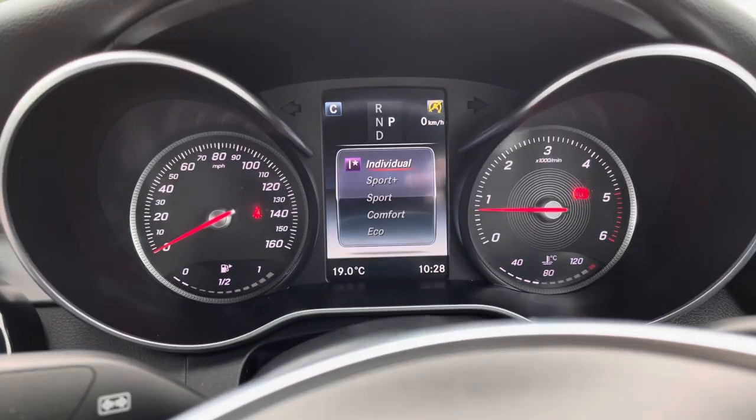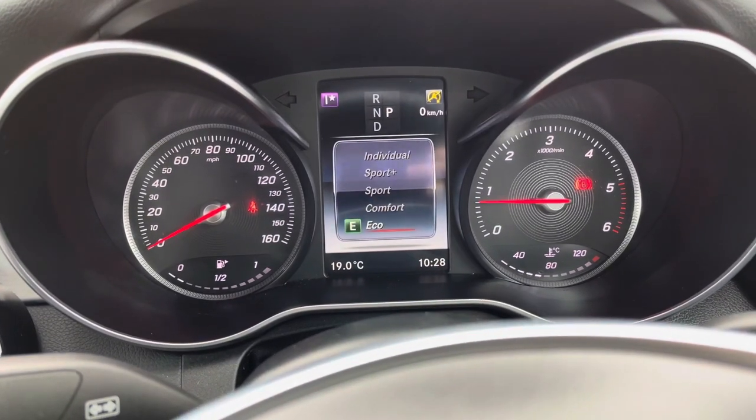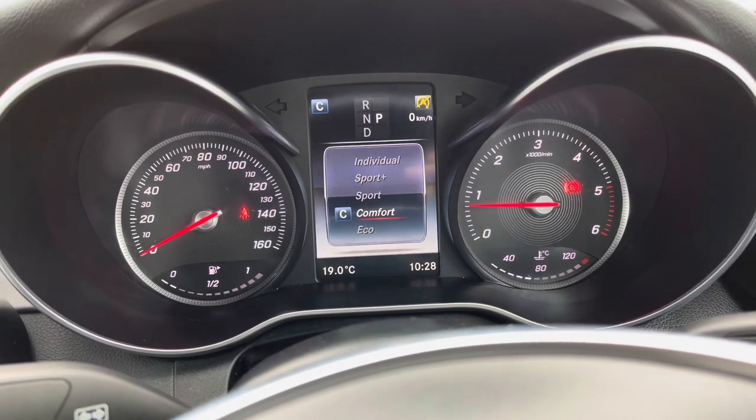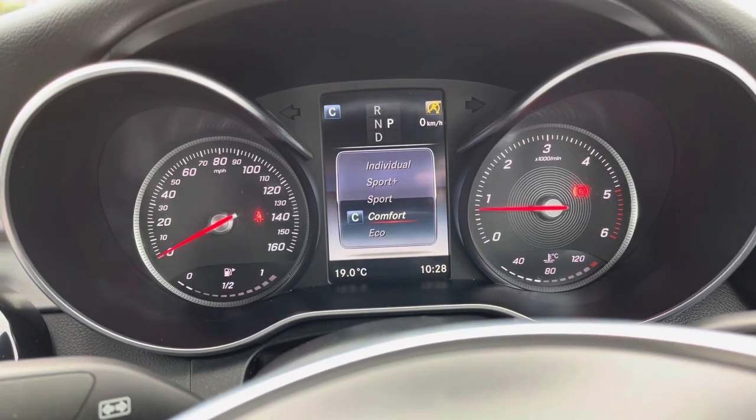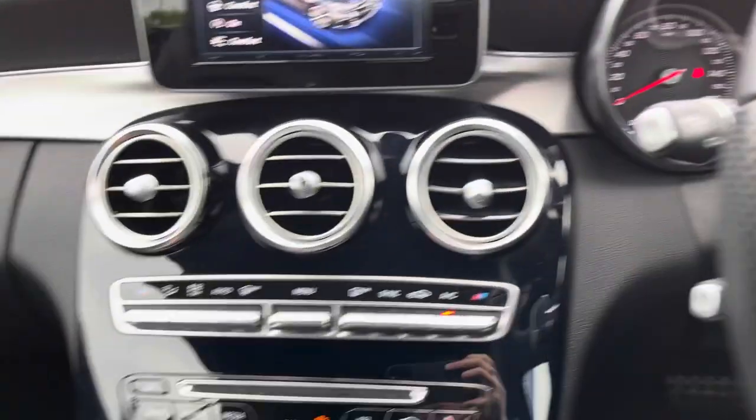Here in the centre console you have your controls to change your dynamic select. This has individual modes: Sport Plus, Sport, Comfort and Eco. These can change how the vehicle performs and handles, enhancing your overall driving experience.